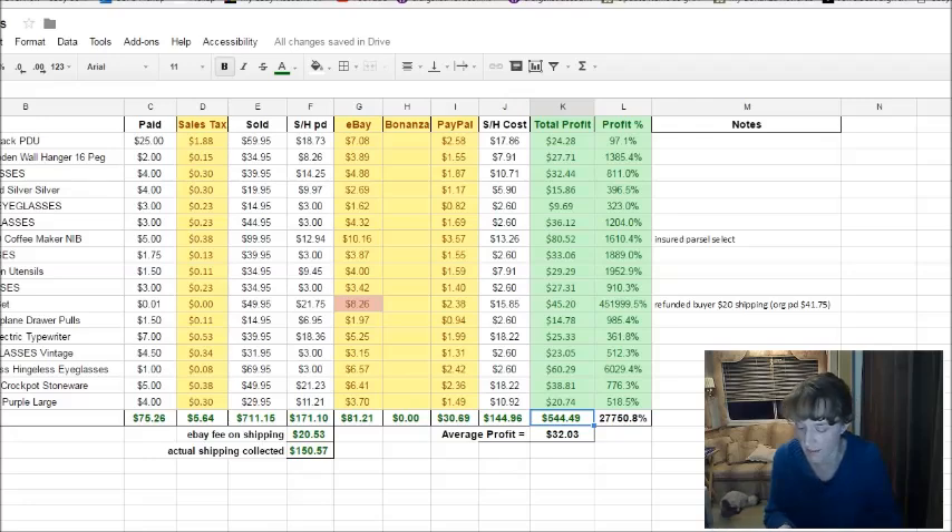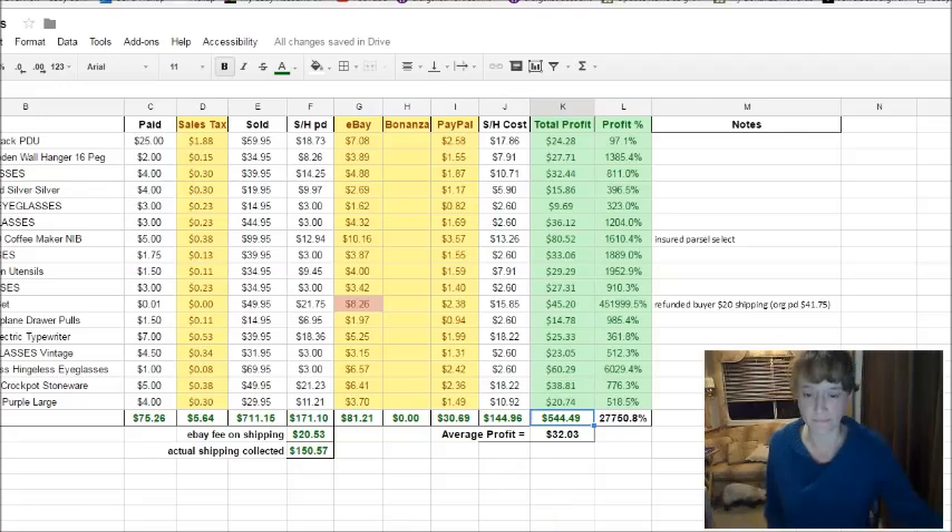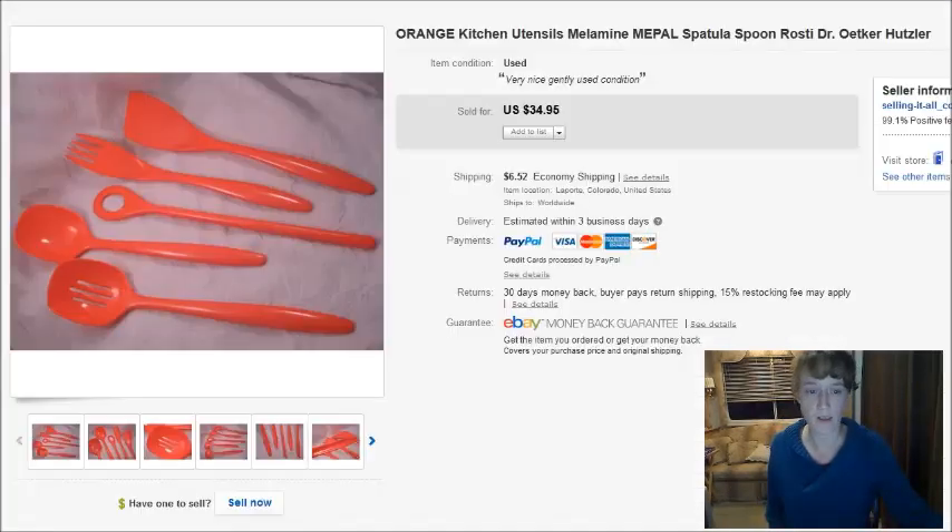The cost of these items was about $80 including sales tax. My profit was $544. eBay made about $81, PayPal made about $30, and the post office made about $145.